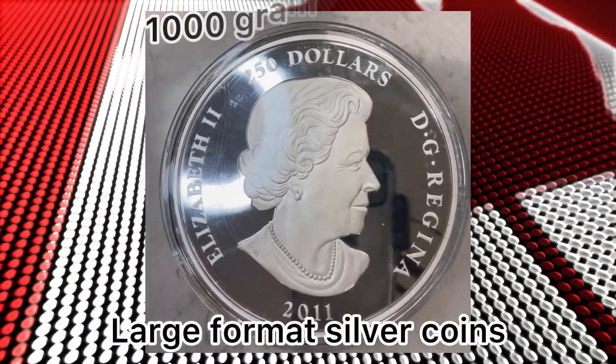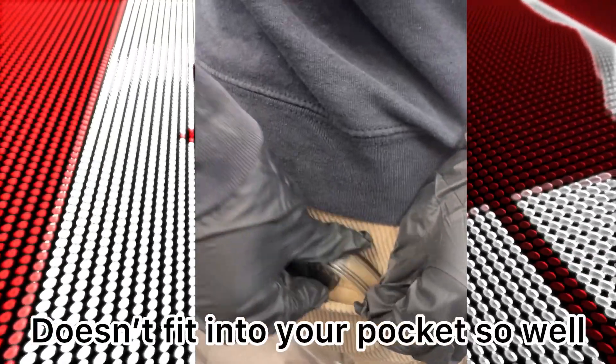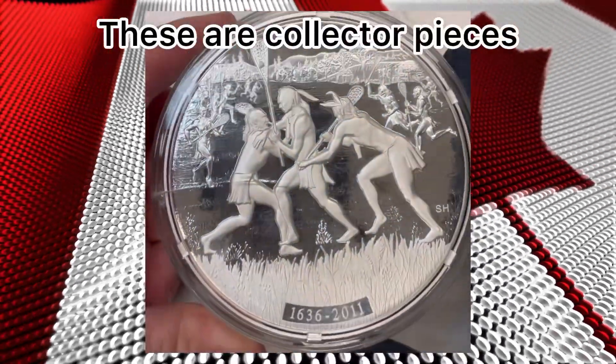The reason they get cracked like eggs is because they're heavy and people move them around and drop them. This one's from its original mint box, but this one's got a crack on the case.